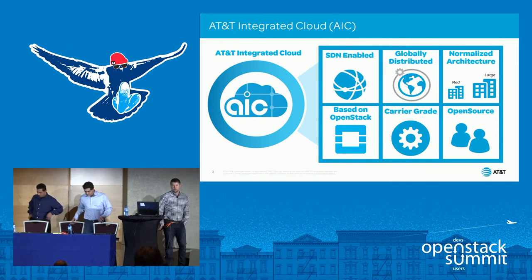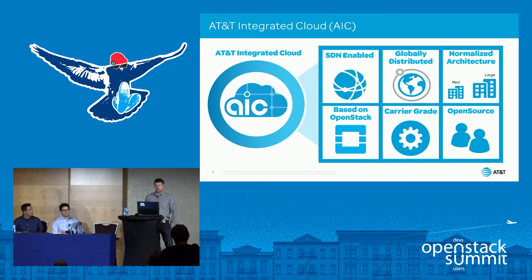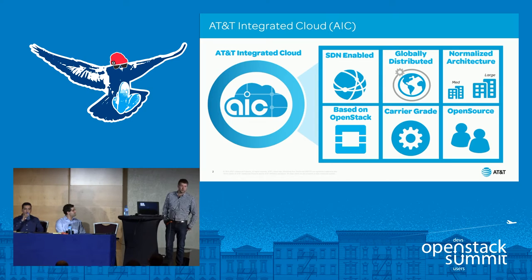We thought it was important to share with the community where we went from, where we're at today, and kind of where we're going. We're into the third iteration of AIC cloud. AT&T Integrated Cloud is an enterprise cloud focused on advancing networking needs to enable our VNFs within our telco space across the world. We're interoperable, continually improving for each release, and there are areas of the platform that we reinvent as we've matured.